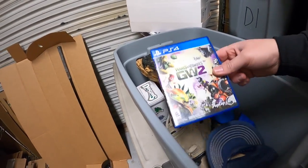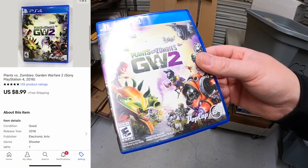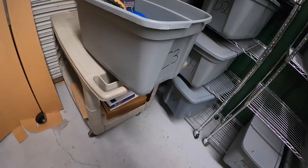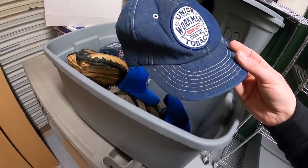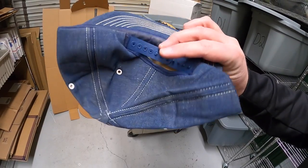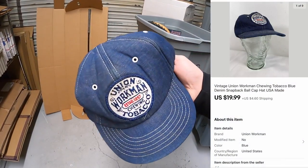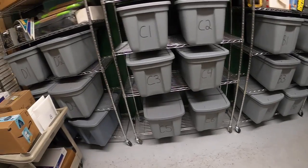Also going out: Plants vs. Zombies Garden Warfare 2 for PS4, sold for $8.99 with free shipping — that's going to a viewer named Devon, thank you Devon! And last out of C3 is a vintage Union Workman chewing tobacco hat — I'd guess it's from the 90s, maybe 80s — sold for $19.99 plus shipping.